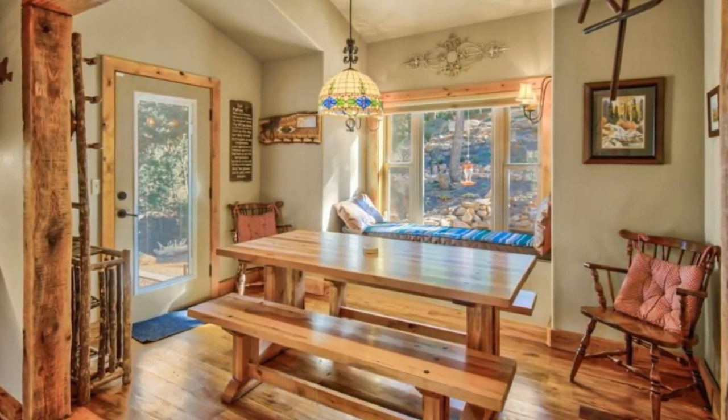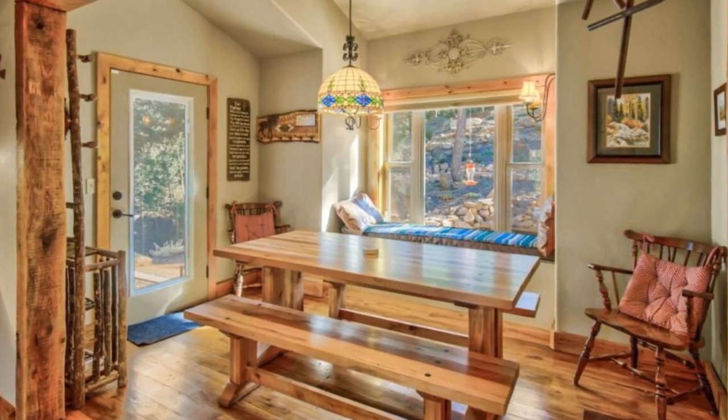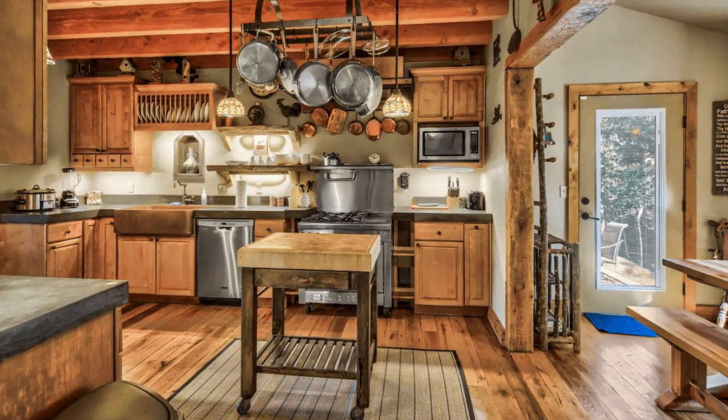This vacation property has vaulted ceilings, a hot tub, privacy, rustic style, and beautiful views of the forest, rocks, mountains, and the brilliant open Colorado sky.